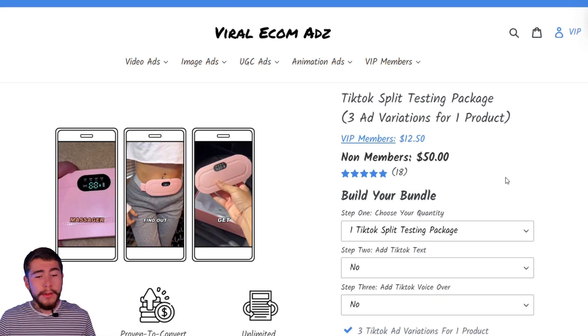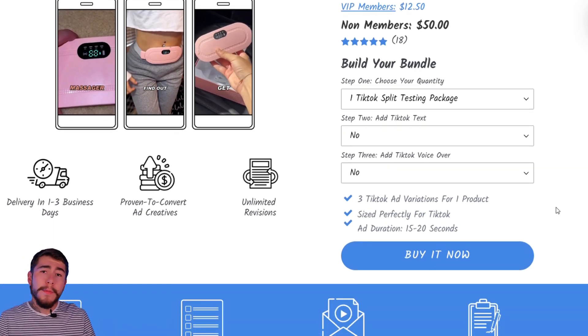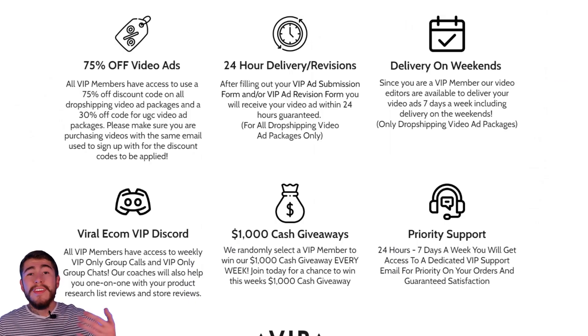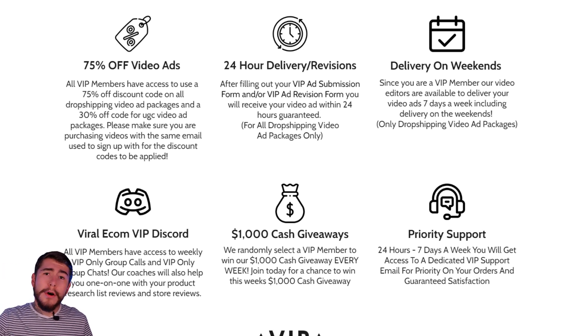It's easy to get started. You select a video ad package — I recommend the TikTok split testing package, that's my personal favorite. You build your bundle, select how many videos you want, and you can save more by purchasing more. If you want TikTok text as well as a voiceover, select 'Buy it now,' fill out a form with more information about your winning product, and you'll get your video ad within one to three business days. Or you can save a ton of money by joining their VIP program, which gets you 75% off all video editing packages, 30% off UGC, one-day delivery and revision time, and priority support. If you plan on testing a ton of products this Q4, this is a no-brainer — I use Viral Ecom Ads on virtually every new store I create.